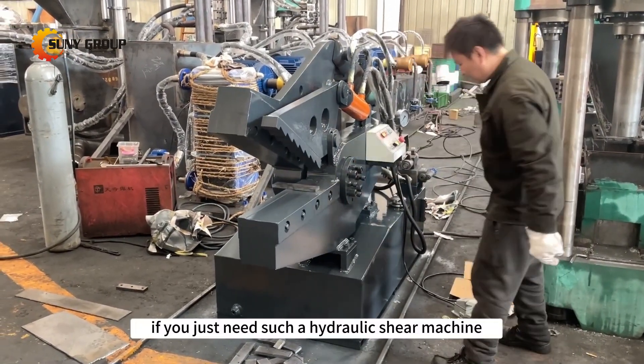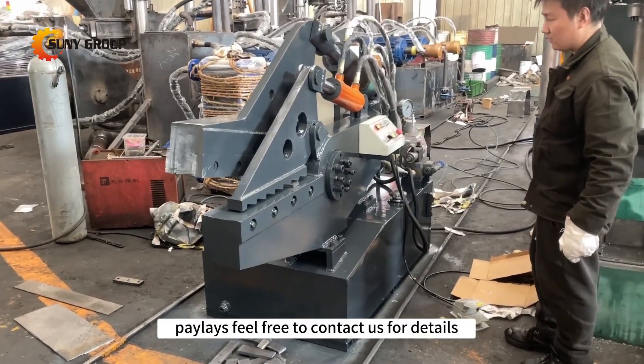If you need such a hydraulic shear machine, please feel free to contact us for details.